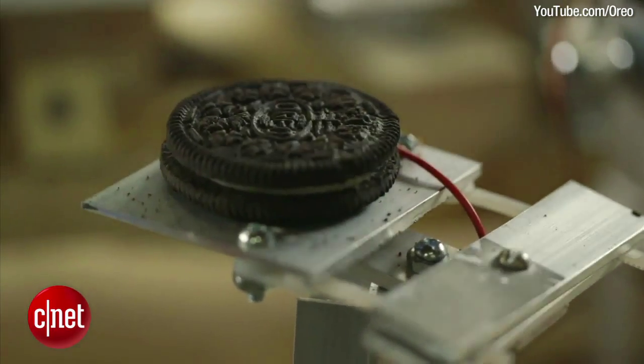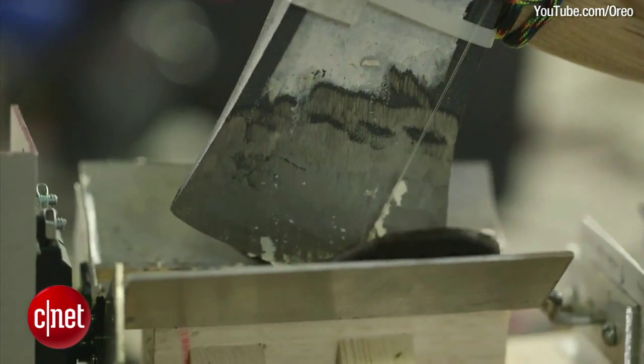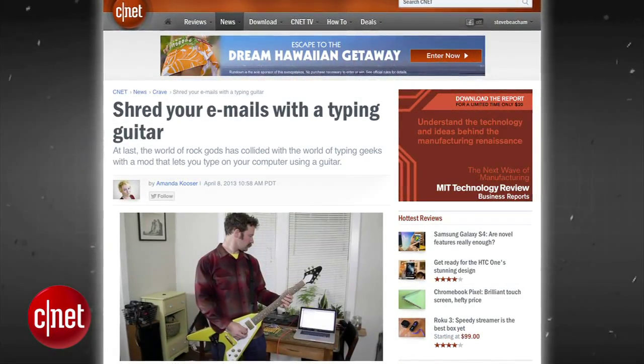Physicist David Neville, known for his recent Oreo cookies and cream separating machine which simply separates Oreo cookies and removes the cream, has invented something even more useful: a way to shred on your guitar and type on the computer at the same time.